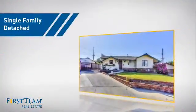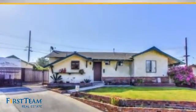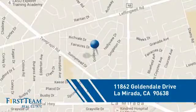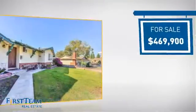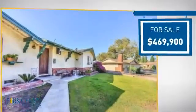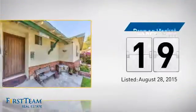This detached home is a great choice for families who want the privacy of their very own lot, and it's located in this area. Currently listed at just under $475,000, it's been on the market since August.